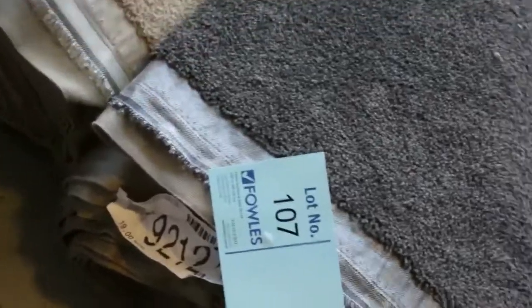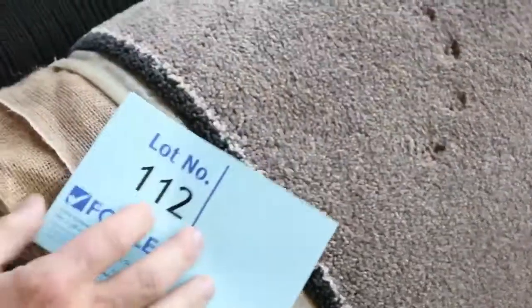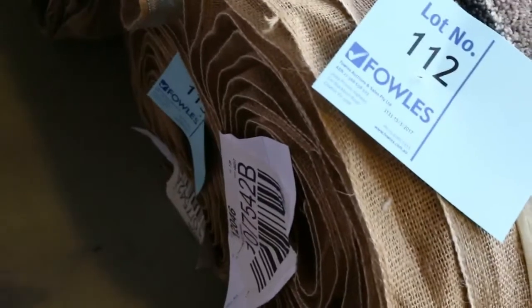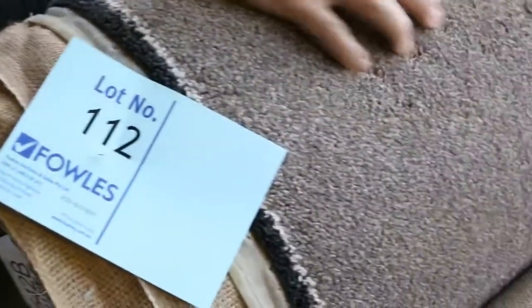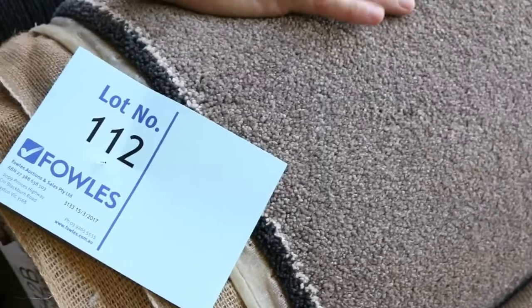Nice twist piles there and the charcoals. Lot number 106, 107 — the charcoal there. Again, that $30 to $35 a metre mark. Some neutral colours also. This has got a really nice thick pile to it, lot number 112. And that's also the same as lot 113. Check your catalogues — that'll tell you exactly how many rolls we've got of the same product. Really nice thick pile. Great sort of neutral colour there, but still not too light. I reckon around about $35 to $40 a metre for that.